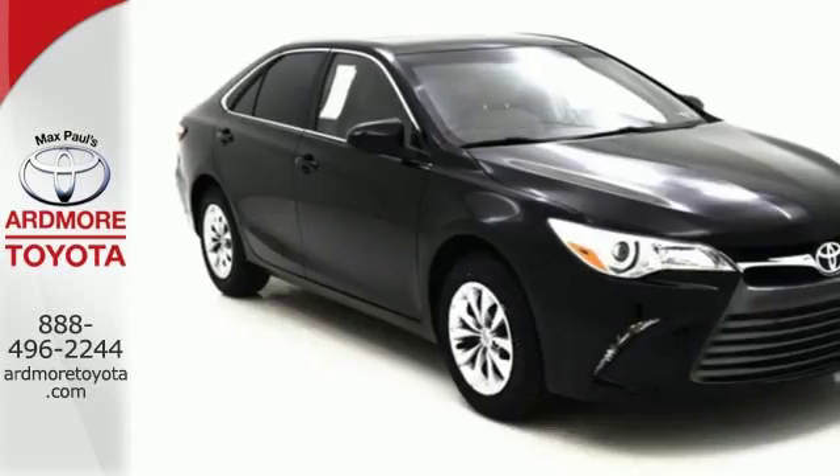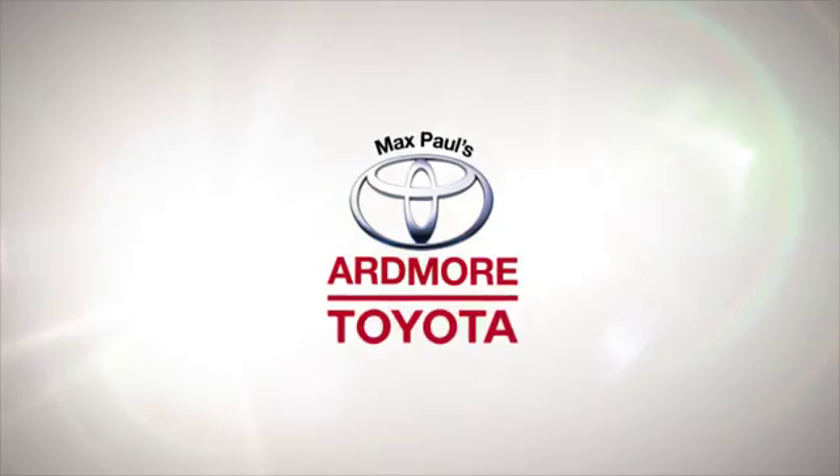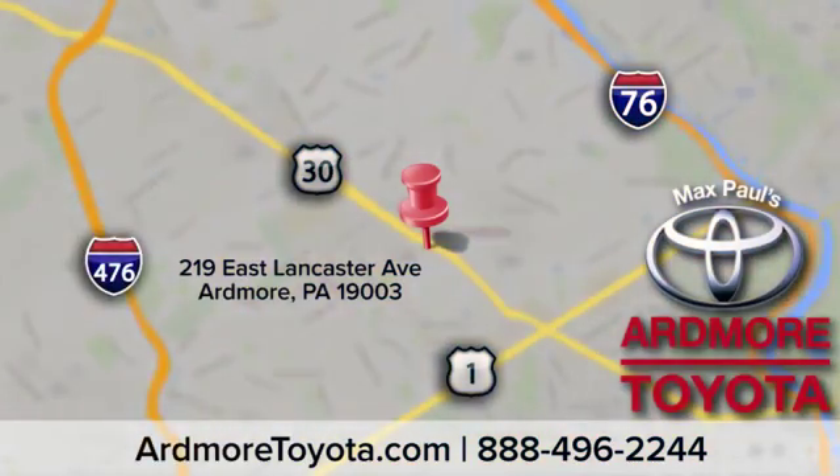Cruise off in this Camry today and get the respect you deserve. Come visit us at Ardmore Toyota today. We look forward to seeing you at 219 East Lancaster Avenue in Ardmore.